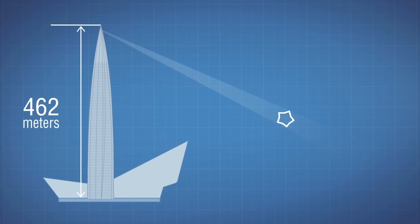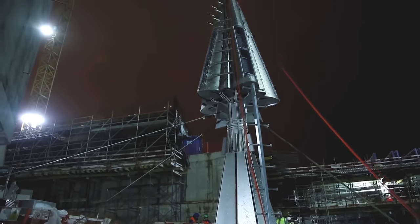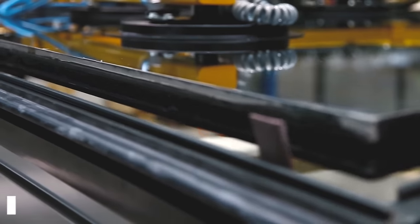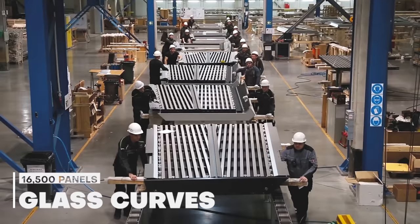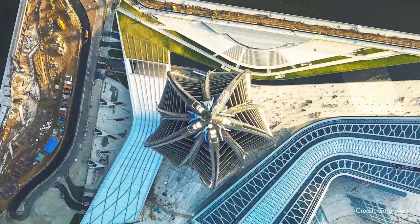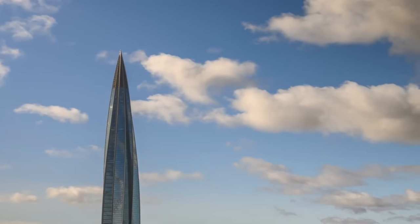Believe it or not, the Lakhta Center has a 340-foot spire, which was installed using the tallest crane in all of Europe. The tower has 16,500 pieces of curved glass panels that were fitted to give it that sleek and majestic look, setting an entirely new example of modern-day architecture with its neo-futuristic style.